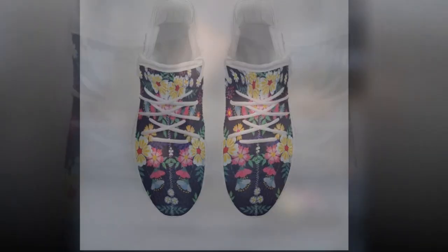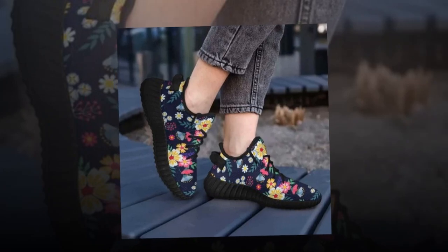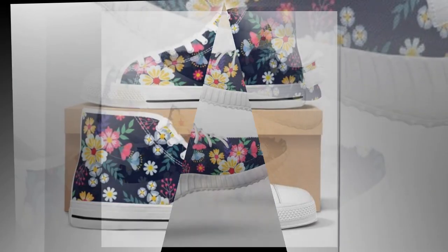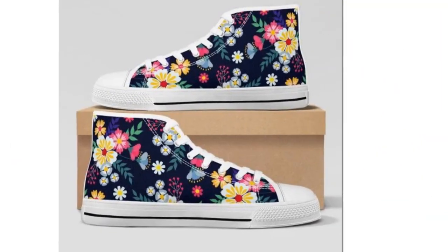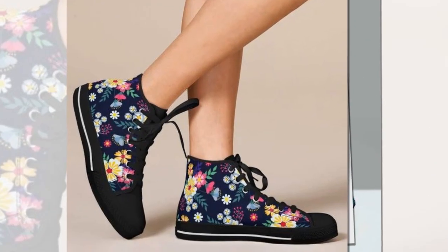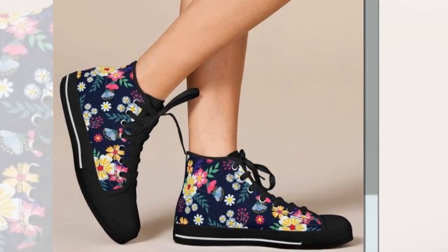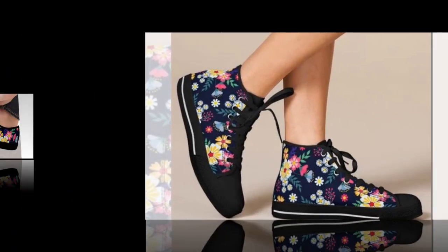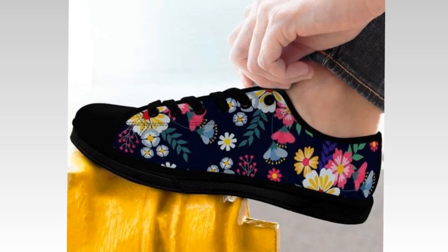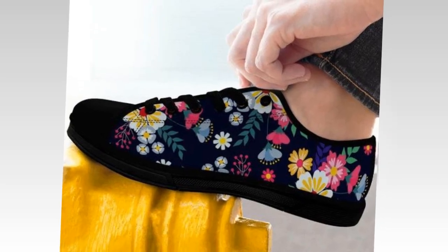Whether you're heading to the office, out for a weekend adventure, or just hanging with friends, these shoes have got you covered. You can mix and match them with pretty much anything, which means fewer decisions to make in the morning and more confidence throughout the day. Comfort, style, and versatility all in one — what more could you want? These sneakers are really the ultimate mix-and-match marvels, and they bring that aura of confidence that every woman needs when she's out there making moves.